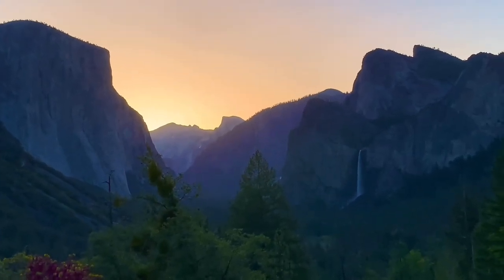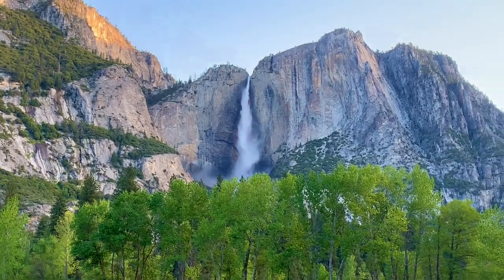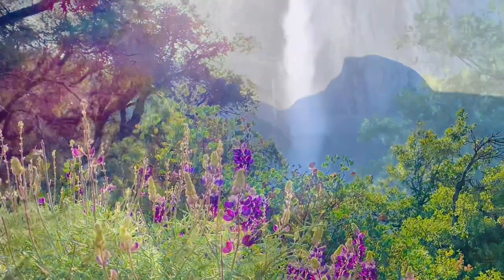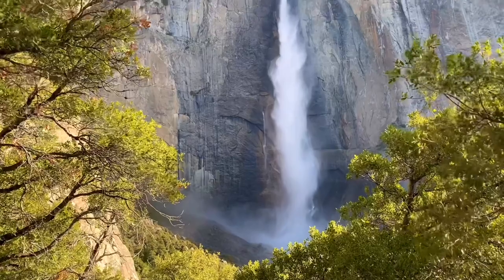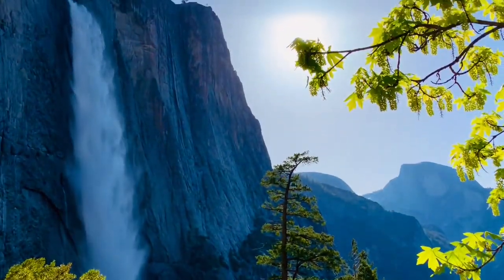Hello, welcome to Travel with Suri. This is the hike not to be underestimated. Getting to the top of this waterfall, one of the tallest waterfalls in North America at 2,425 feet, is challenging.